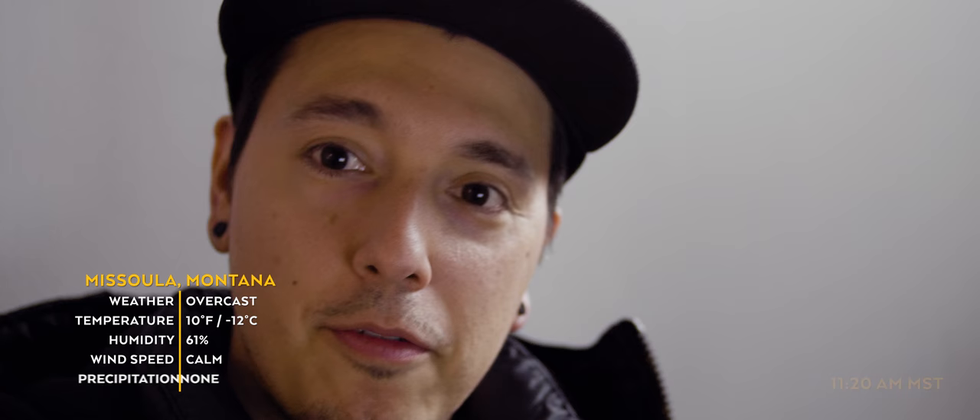Having a camera that I can set down, away from me, out of my hands, and talk to feels nice. I feel like this is what I've been missing since I had to send back the other GH5.